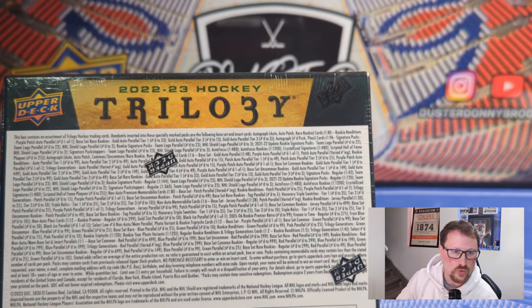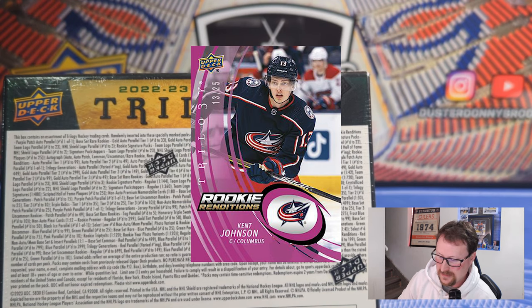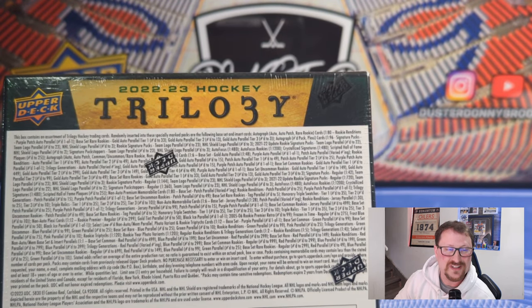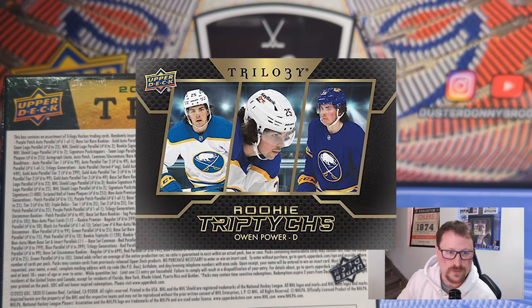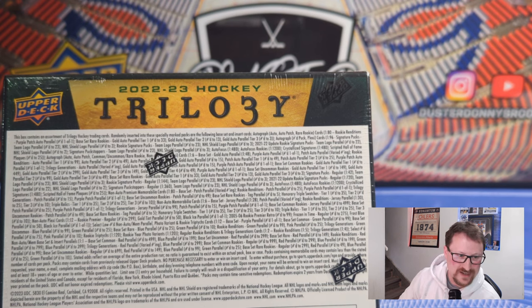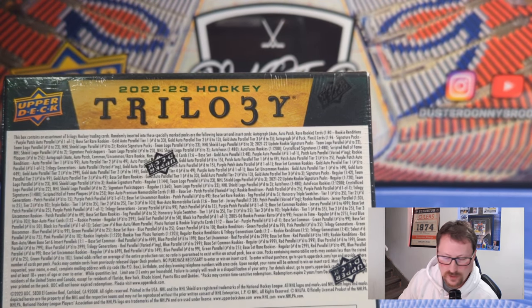For inserts, there is Rookie Renditions, which are one in five packs — so you're going to get at least one in here, usually two. Then there's Trilogy Generations, another insert featuring past, present, and future stars — one in four. The Triptychs are one in 20, a triple-image insert printed on nice thick 140 stock. There are also rookie photo variants, both one in 120, so pretty hard to hit. As far as why I think some of these cards should just be included with Ice — I actually believe this set and Ice should be rolled up into one and just called Ice or called Trilogy — like how SPX and Black are one set. There's so much overlap it doesn't make sense.